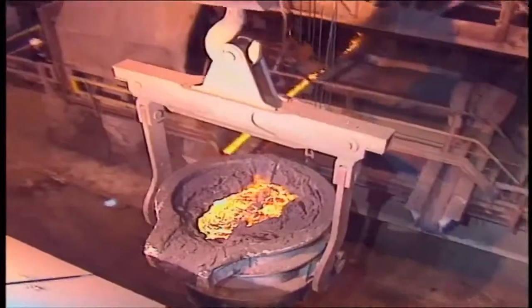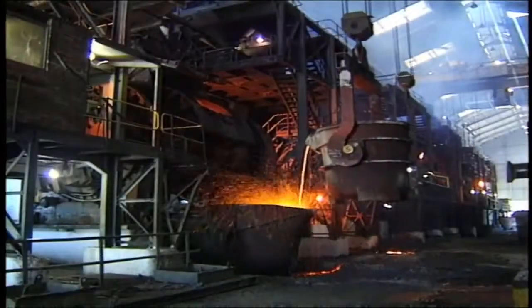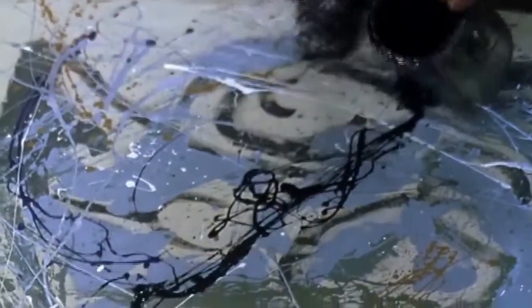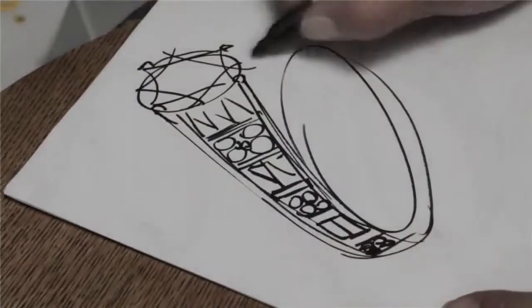These raw natural resources only become more precious, more extraordinary, when touched by an artist's hands. Those delicate, magical hands are found at Rittani.